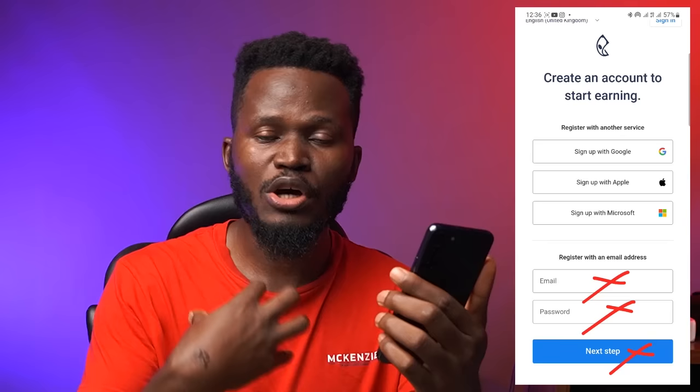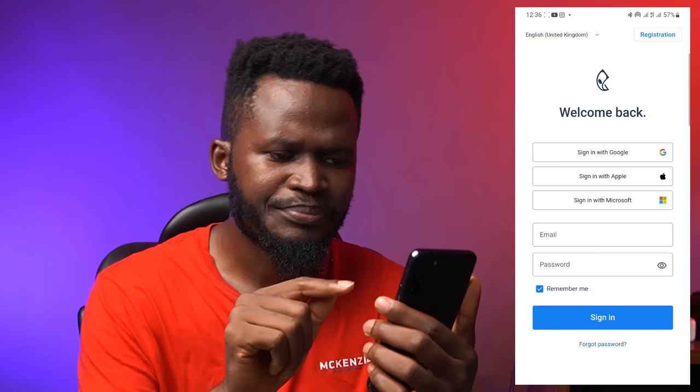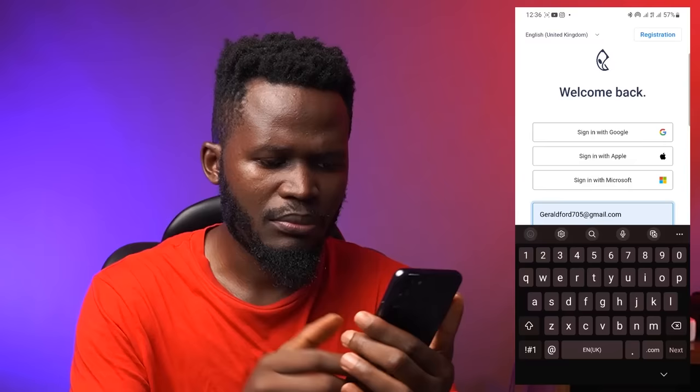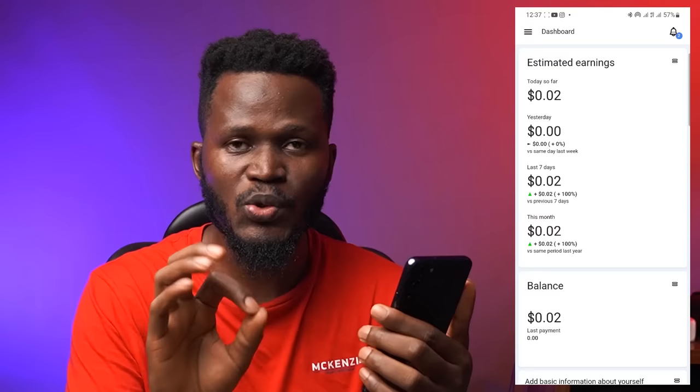Because I already have an account on this platform, I'm going to click on Sign In and put in my email address and password. So my email goes in here, and my password here. I'm going to hit Sign In to actually sign into my account. And right now I can see that I have made $0.02 by watching one particular ad.